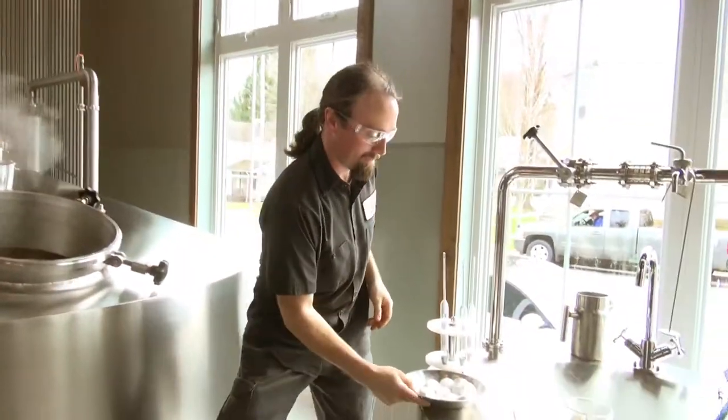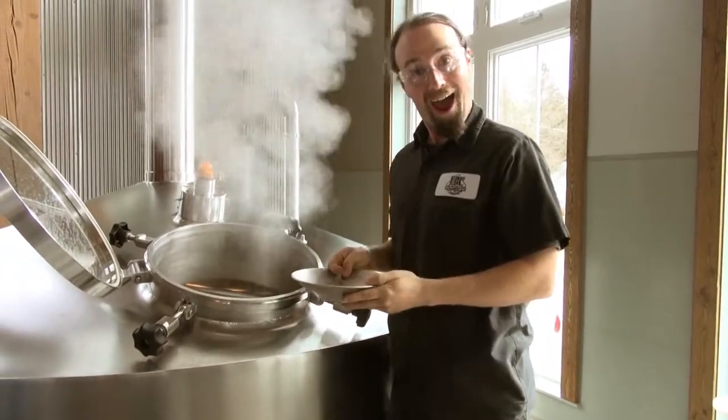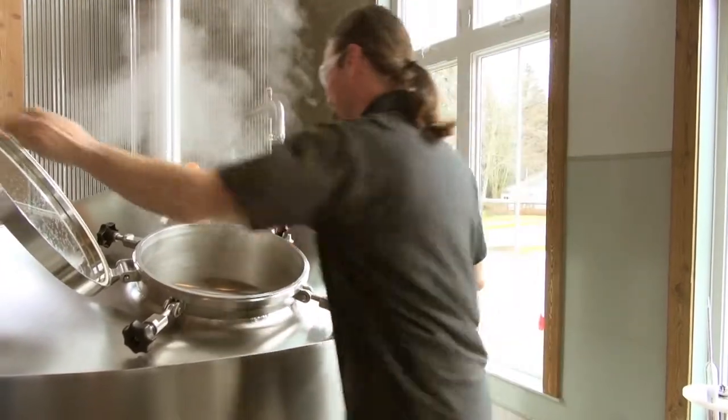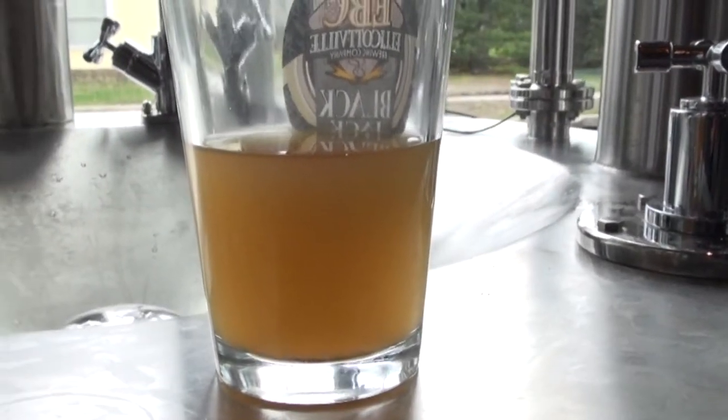We did some samples yesterday with our sales crew and actually took some pictures of the difference between beer using Kick and not using Kick, and you could clearly see the difference in how clear the beer was.